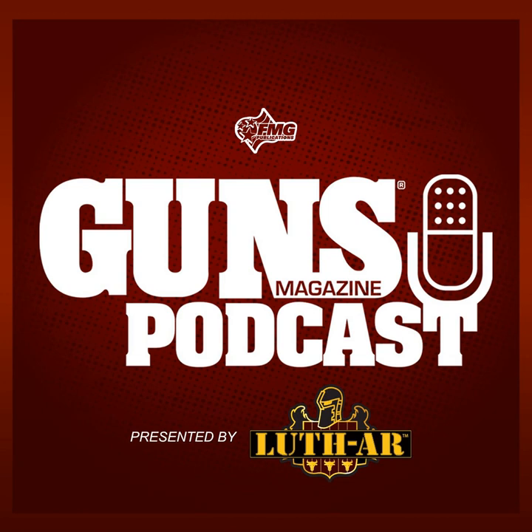This is episode number 124 of the Guns Magazine Podcast. Welcome to the Guns Magazine Podcast. I'm your host and the editor of Guns Magazine, Brent Wheat. Thanks for joining us as we talk to the interesting folks who make up the world of shooting, hunting, and the firearms industry.